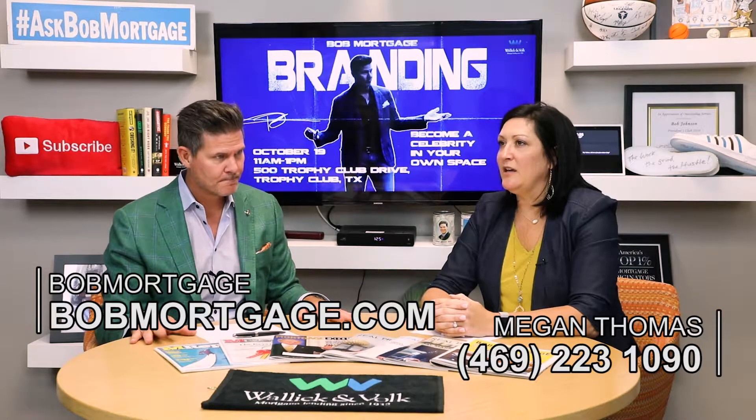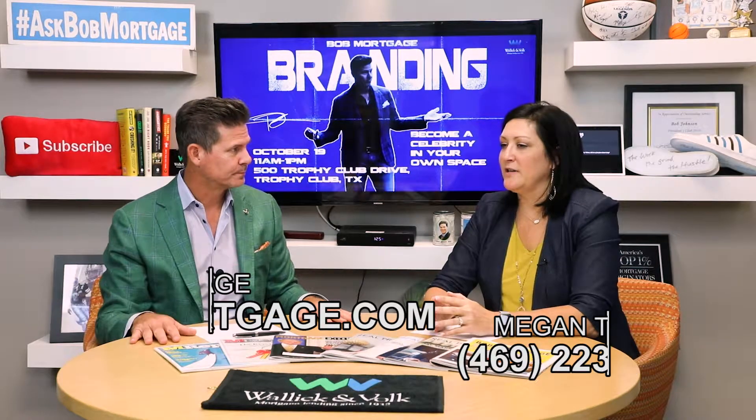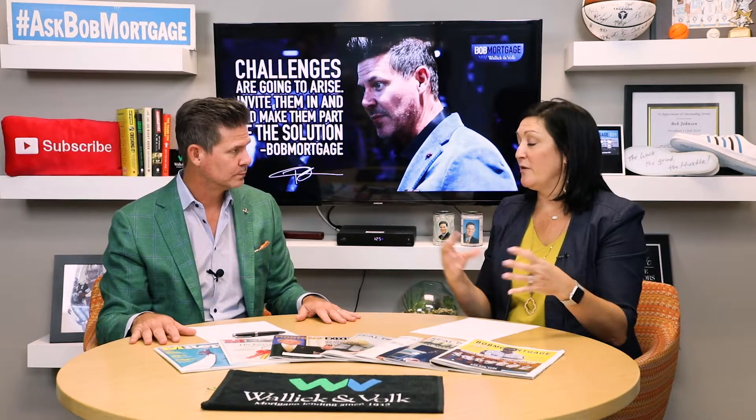Something that was new to me that I've heard recently is this bridge loan. People that have been in homes for a long time now want to go buy a new house, but they have to sell that house to be able to buy. Can you explain that bridge loan process?